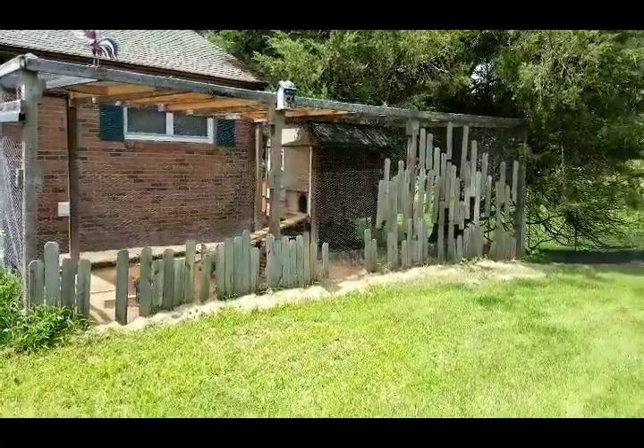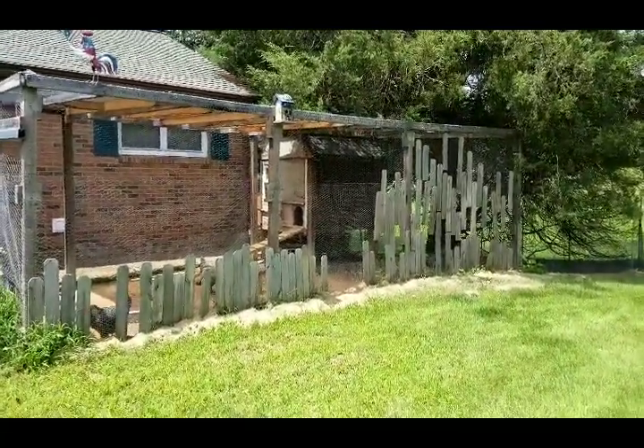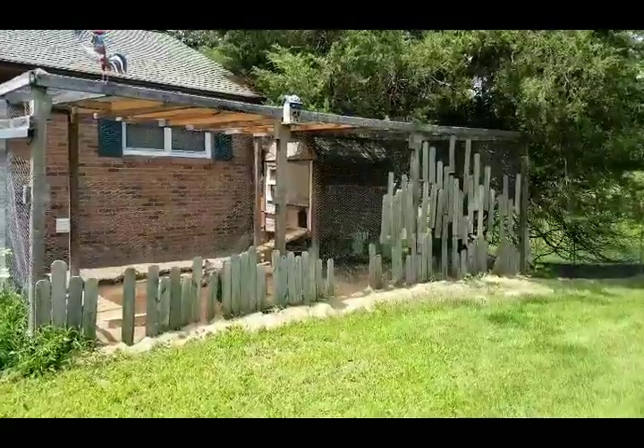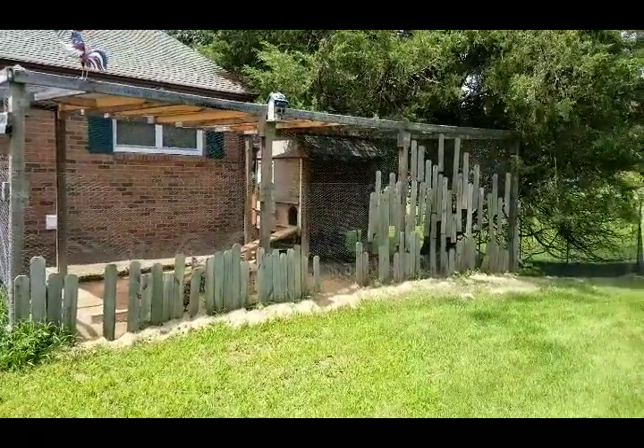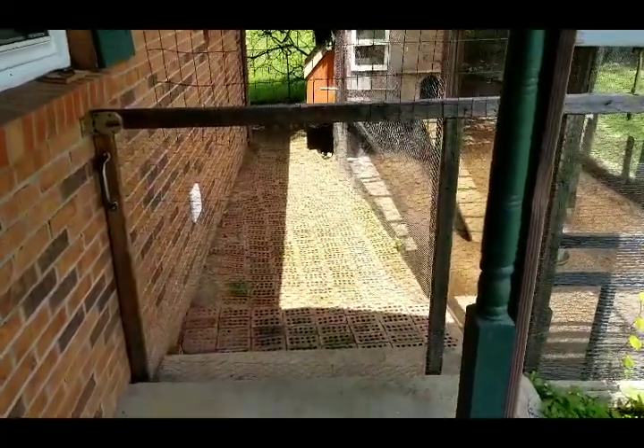Hey y'all, I want to take y'all on a tour of my rustic chicken coop. For one, it's right in front of my house. I'm a bit of a hillbilly. Now we're at the gate.